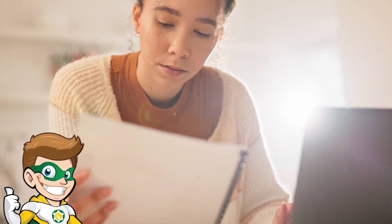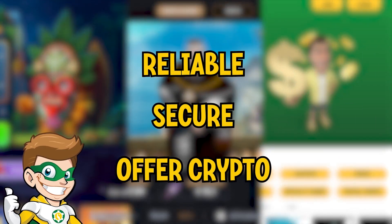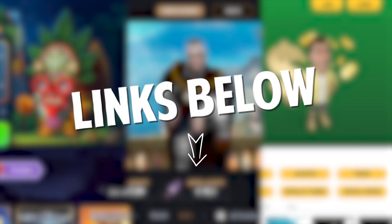It's crucial to be cautious when choosing an online casino for your crypto transactions. Always select reputable casinos to avoid any risks of not receiving your funds. The three casinos we recommend are reliable, secure, and offer cryptocurrencies as an easy payment method along with generous welcome bonuses. Just sign up using the link in the description and comments below.